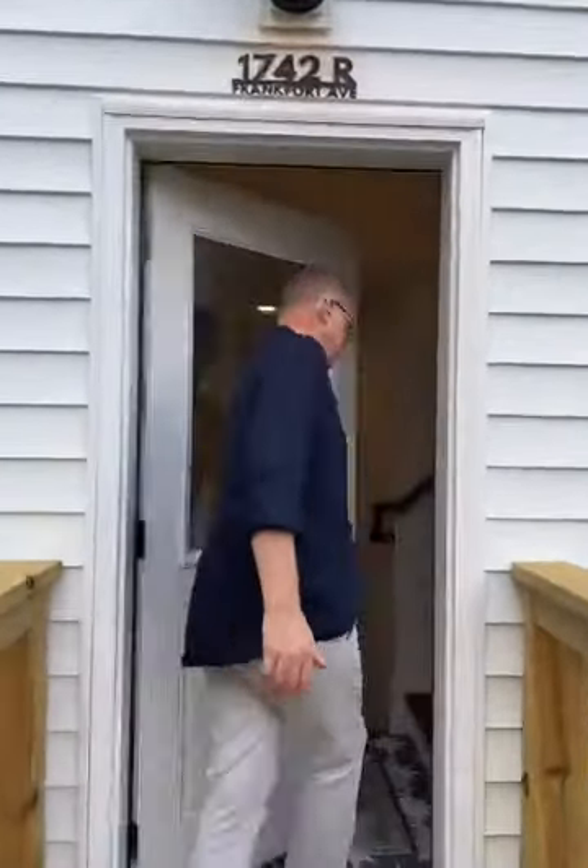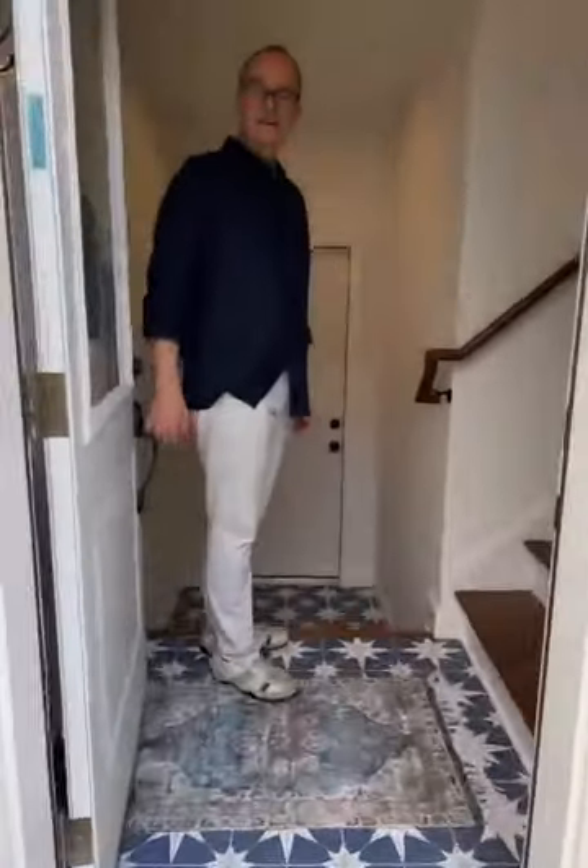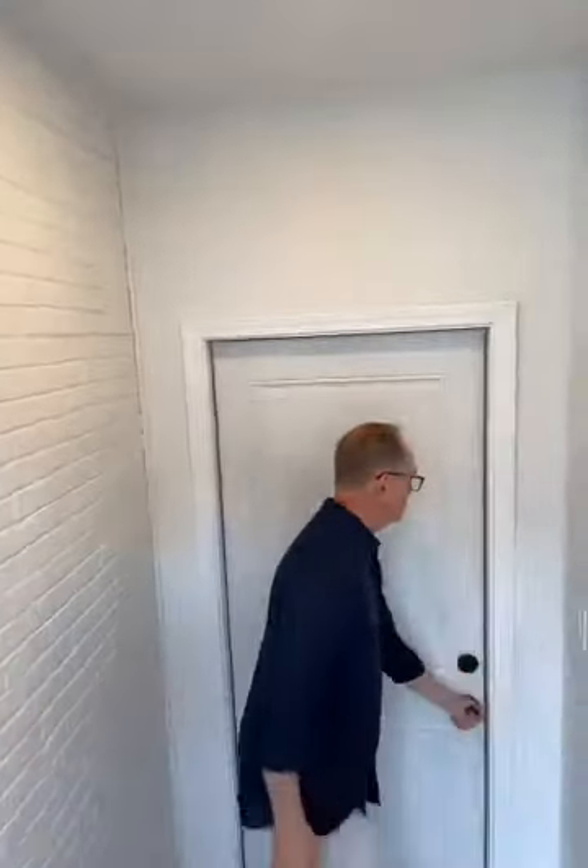I'm going to take you on a tour and show you the apartment and all of the features it has to offer. This is the private entrance which leads to a landing. Follow me. This is the entrance to the garage, which I'm just going to open the door quickly and show you.